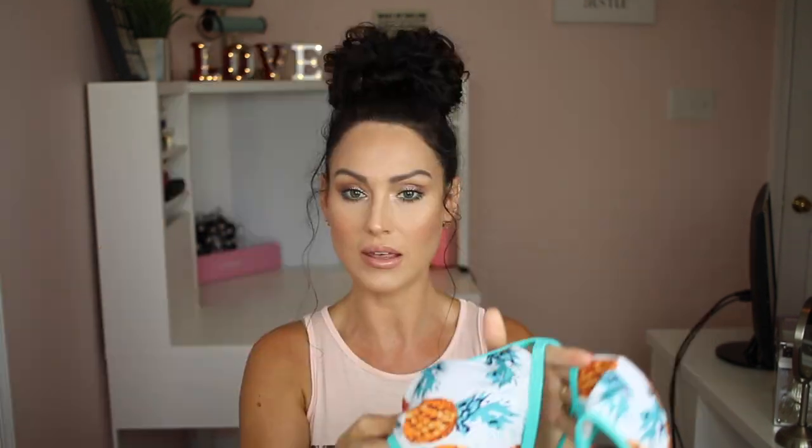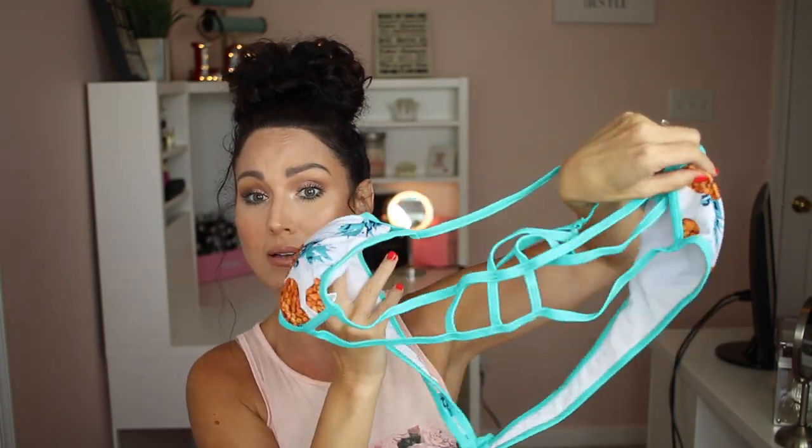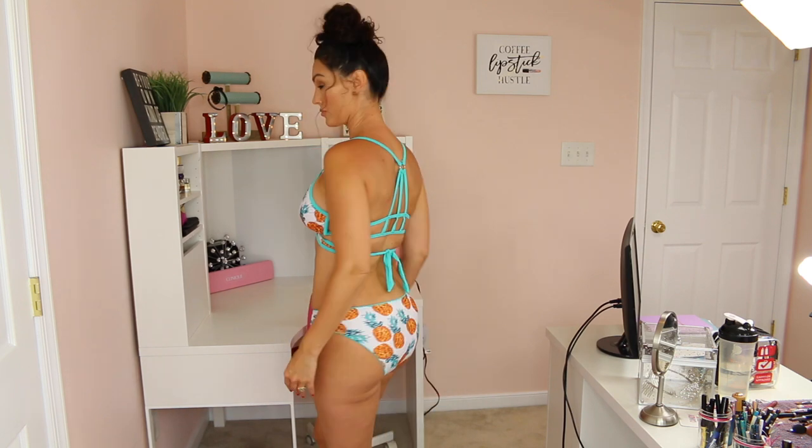This one is their pineapple printed string crisscross wireless bikini and it's $12.30. Here are the bottoms, and this is the top — I wasn't sure how it was going to go on because it looked quite confusing. But it was a really good fit. It did take me a moment to figure out the top, but I love the way it fits and the back is so cute. The bottoms were a little bit tight. I got a large in this one as well.